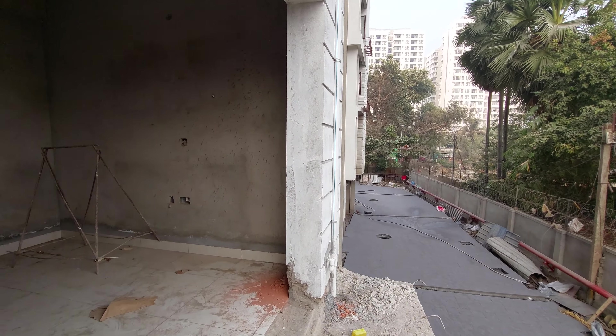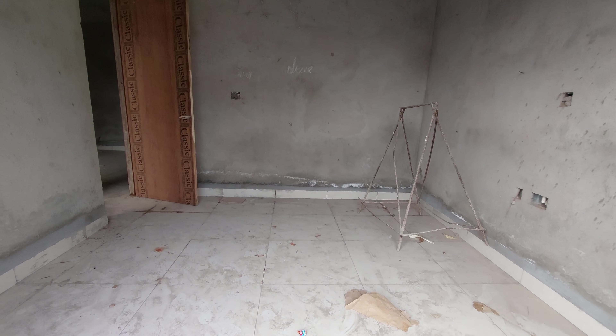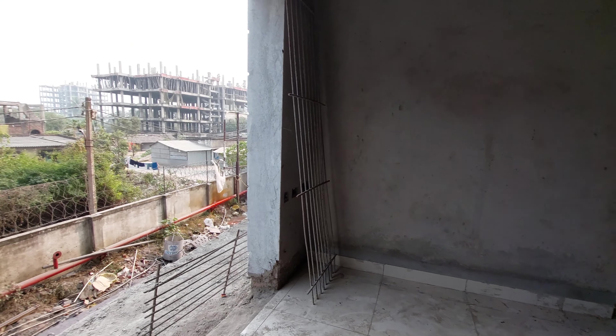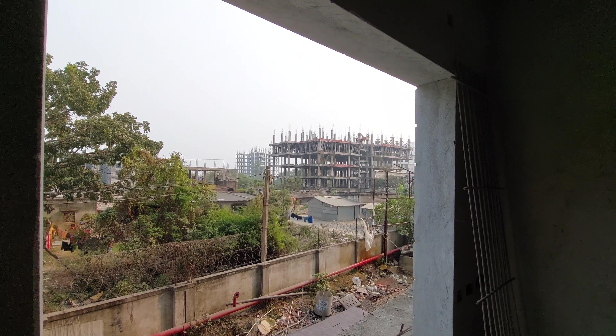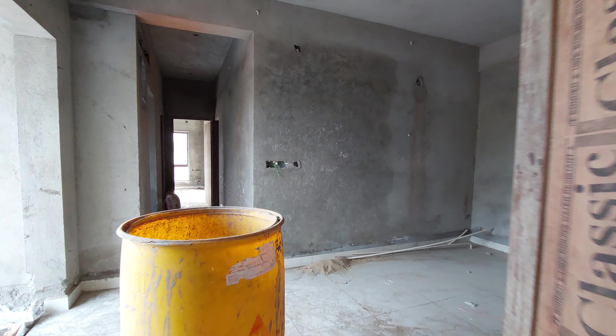So this is bedroom number 1. Let us enter into that. This bedroom is having a size of approximately 120 square feet. Now let us move on to the other rooms.